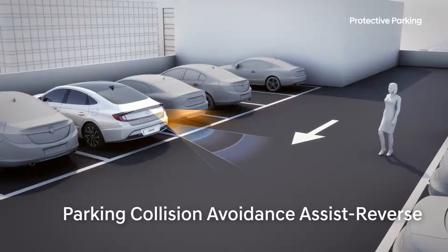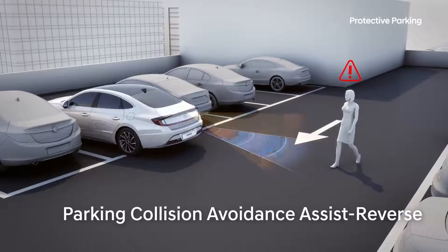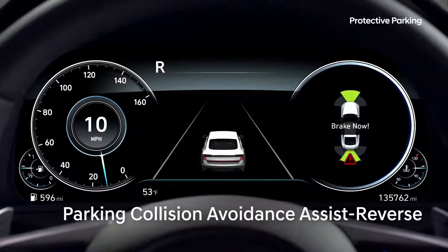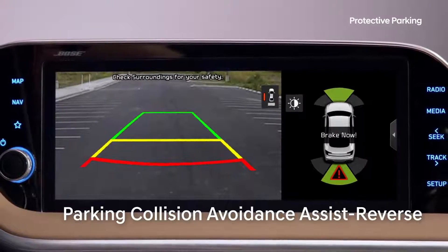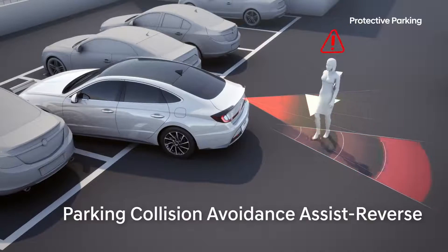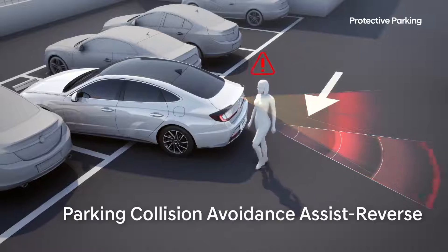When backing up under 10 kilometers per hour, if there is a danger detected, a visual and audible warning will be given through the instrument cluster and the AVN, and the brakes will be applied to avert the accident.